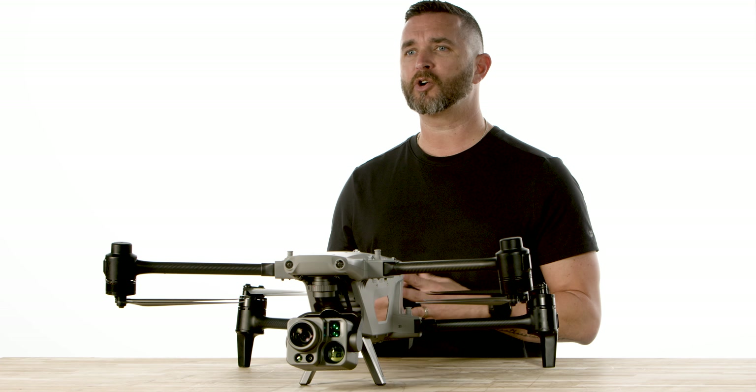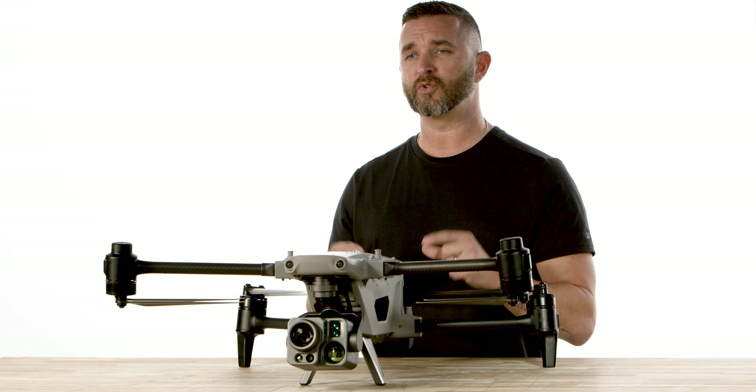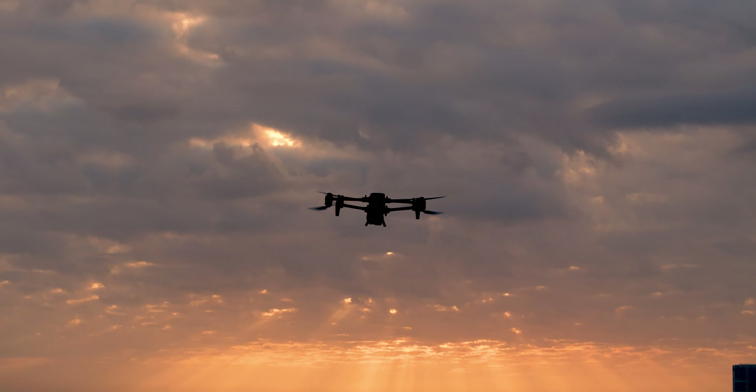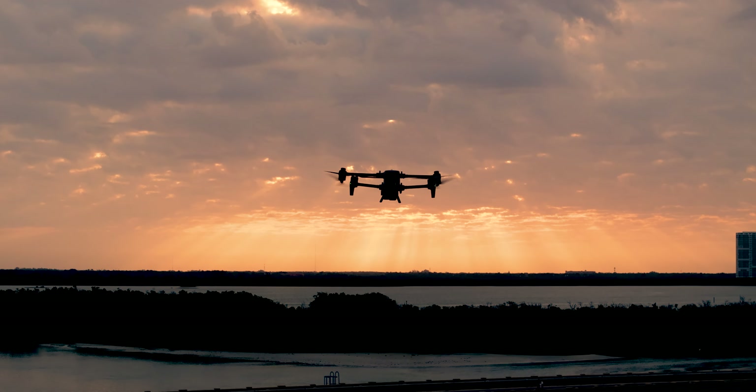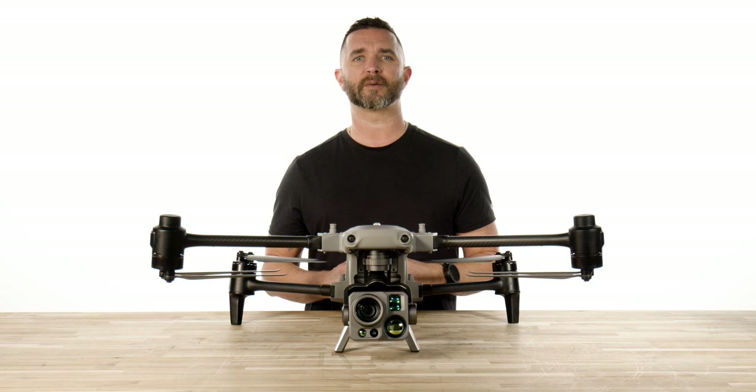Autel spared no expense on this camera system, and in our opinion, there is nothing on the market that will come close to the features that you get with this. Stay tuned for more information on the Autel Alpha by clicking that subscribe button below, and if you want to get your Autel Alpha on order today, click on the link in the description.